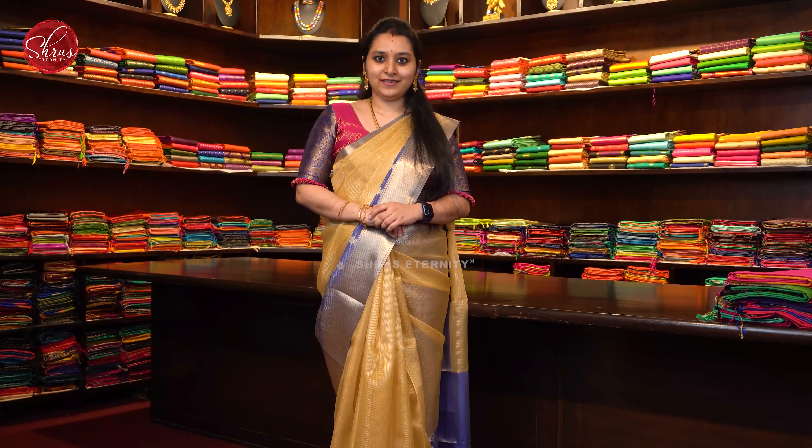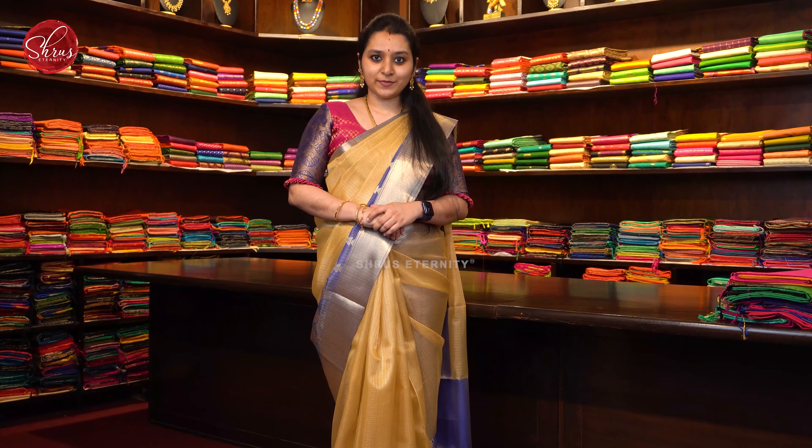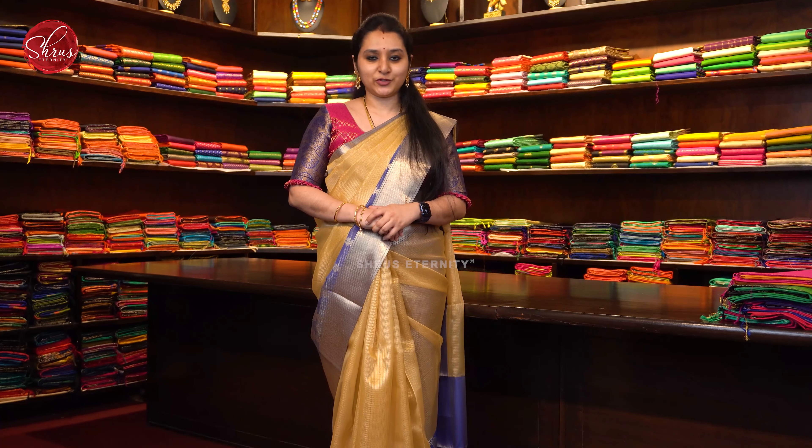Namaskaram. Welcome to Shrews Eternity. Today it is going to be Kanjivaram soft silk sarees all in the price range of ₹8950, going up to ₹9950.